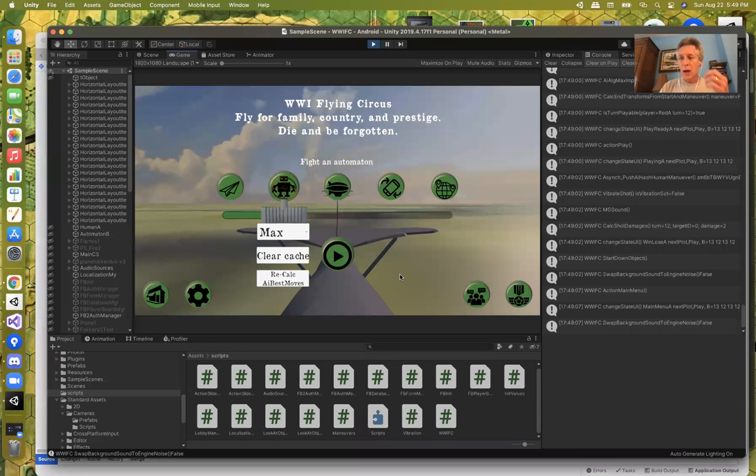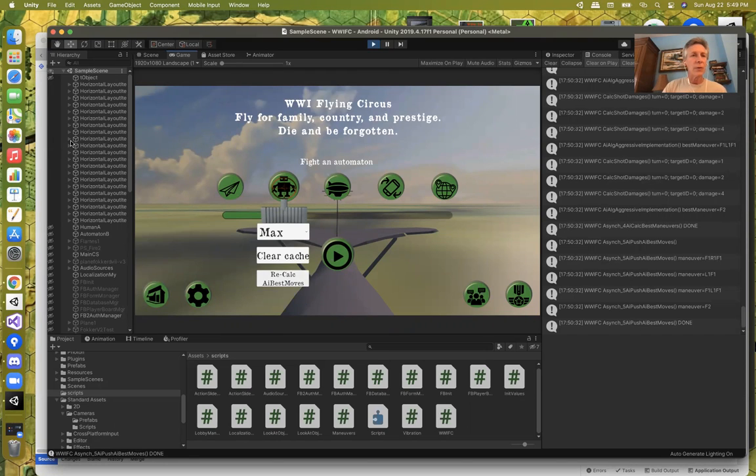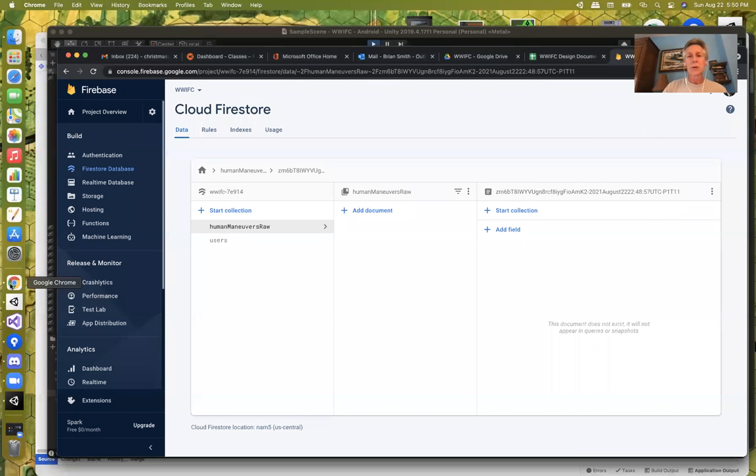I've created a tool that in five steps reads through all the different counts that exist already, reads in all the raw values, updates the counts, writes the counts back — that's the fourth step — and then recalculates all the best maneuvers for the AI machine and pushes that information back out so World War I Flying Circus can read it again. I need to abstract this into a separate tool because I don't want to ship the game with it — right now it's integrated, but there's a button to take care of that. So I'll recalculate now.